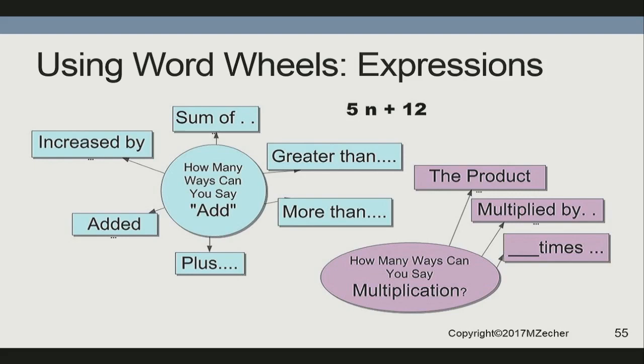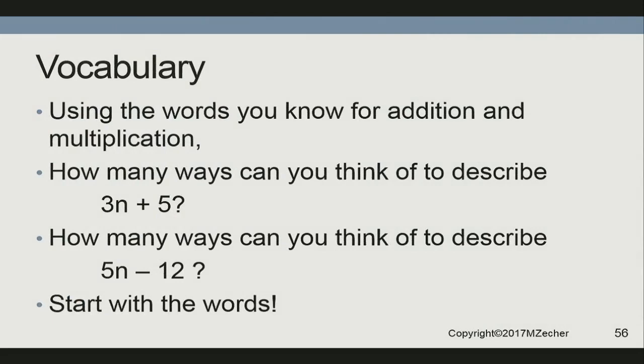Vocabulary: think of a way to say 3n plus 5. Say it to your neighbor. How about 'five added to the product of three and a number,' or 'the product of three and a number increased by five,' or 'five greater than the product of three and a number,' or 'five greater than three times a number.' Think of all the ways you can say that. They get used to saying increased and decreased and quotient and product.